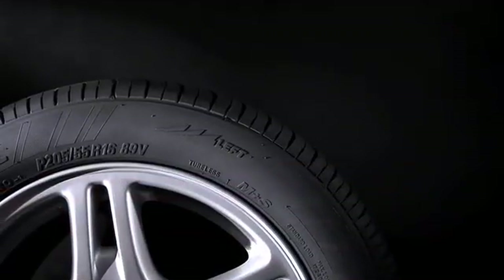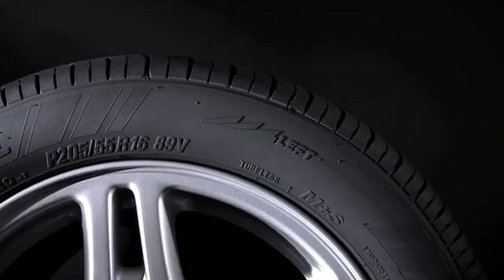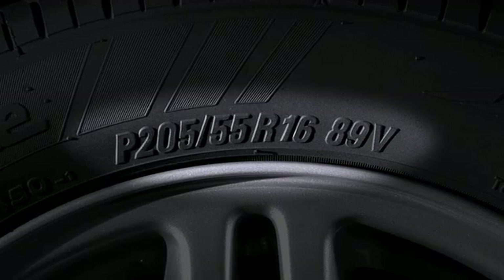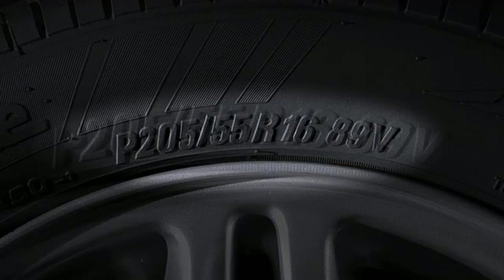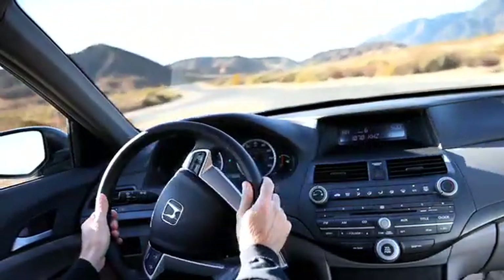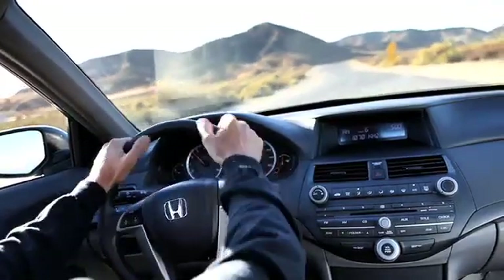Begin by looking for a long combination of letters and numbers, such as on this tire: P20555R1689V. The first letter P indicates the tire was designed to meet North American passenger car standards. Certain light truck tires also have the P designation, or the letters LT.